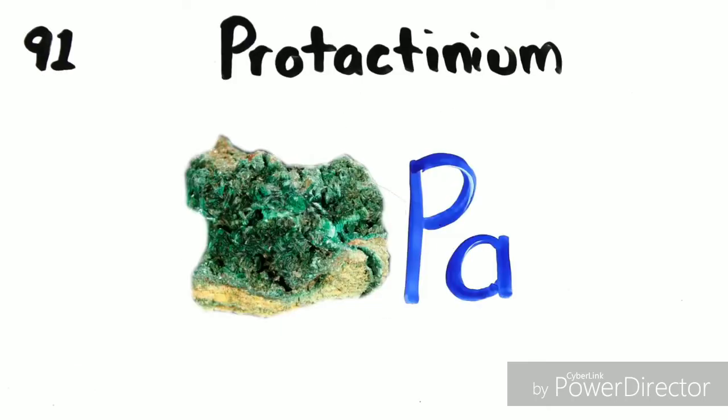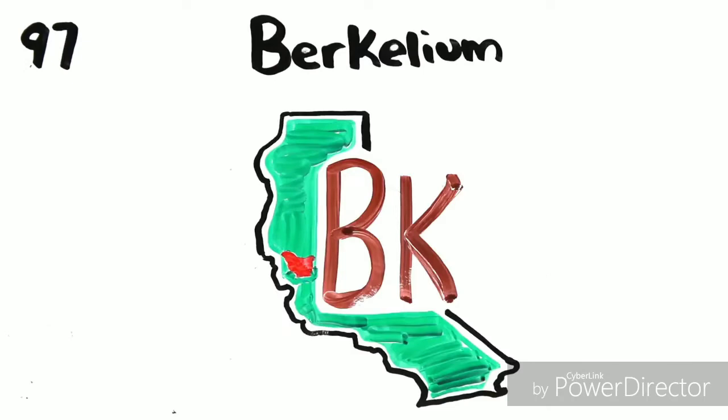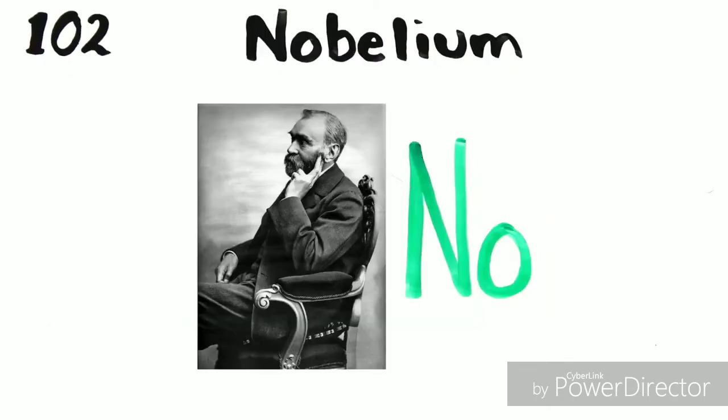Actinium, thorium, protectinium, uranium, lutetium, plutonium, Amaricium, curium, berkelium, californium, Einsteinium, fermium, indolevium, nobellium, laurentium.